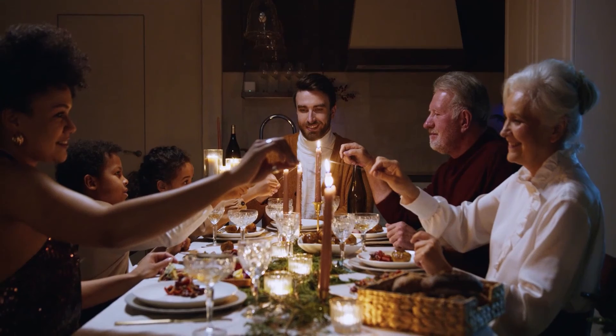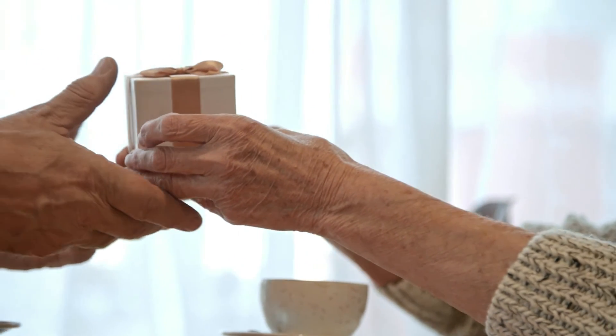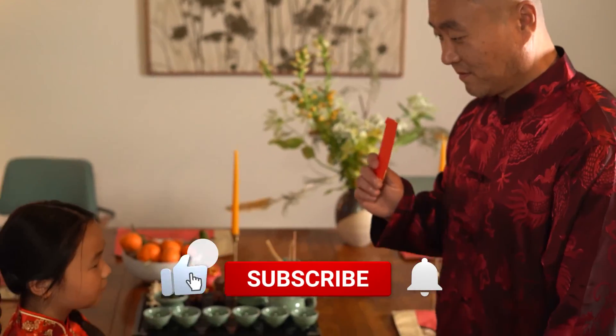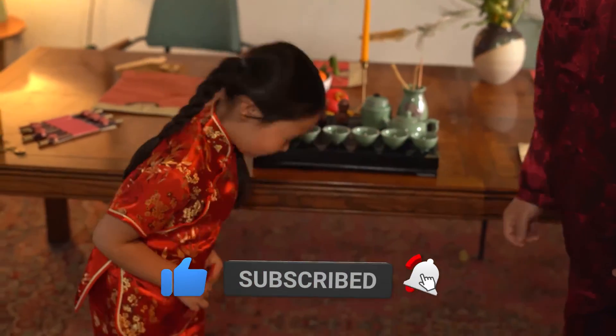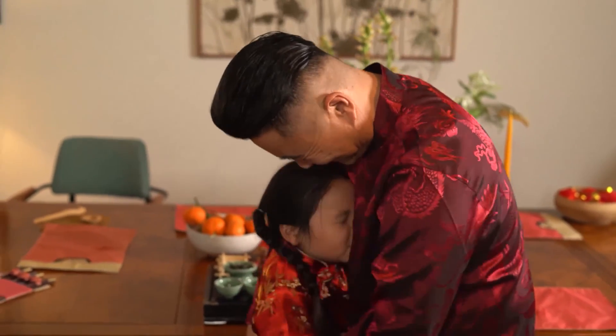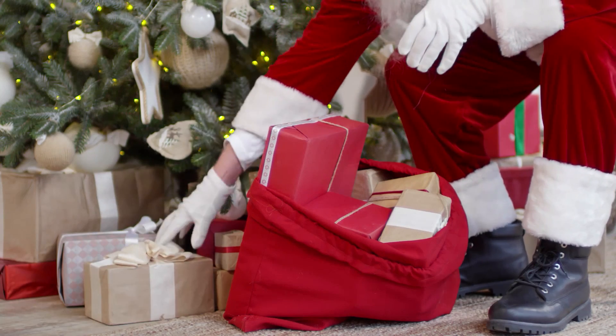What was the most expensive item you purchased for the holidays? Let us know in the comment section below. That's it for today. If you guys enjoyed the video, make sure to hit that like button. Don't forget to subscribe and turn on that notification bell so you never miss out on any future content. We're signing off for now but we'll be sure to catch you all in the next one.